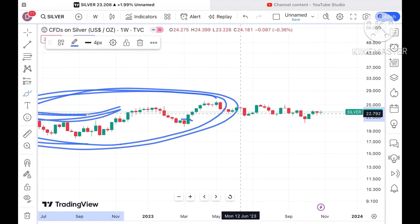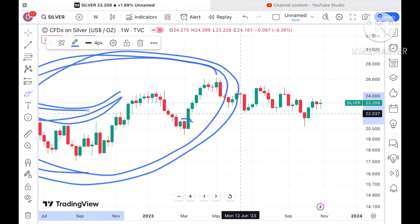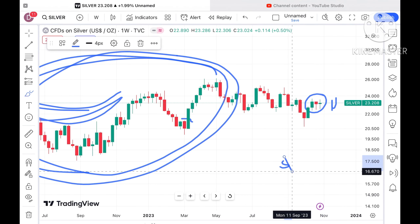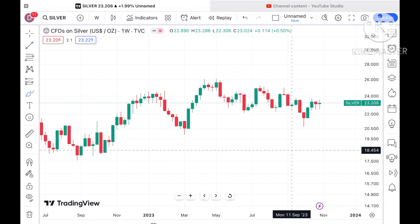Look at this particular pattern. From three weeks it is moving in a very close range — not very volatile, but it's moving in a zone of about one dollar, a zone of $23 and $22. As soon as it breaks out of this zone, there is a probability it can go further upside.